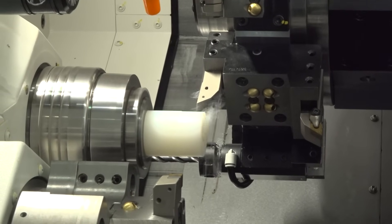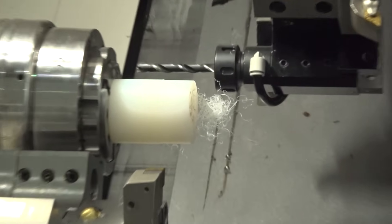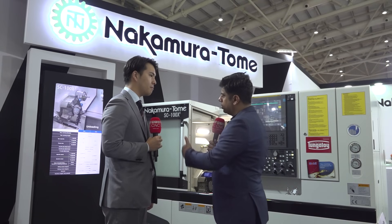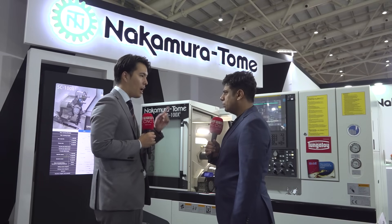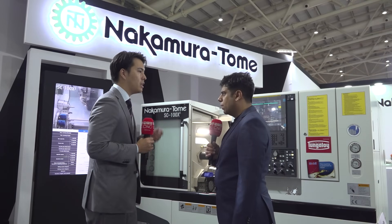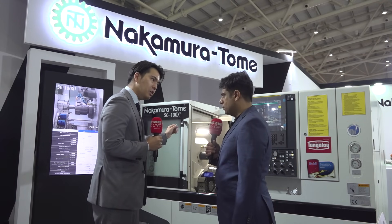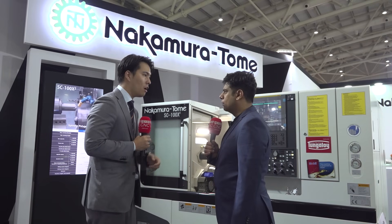That's a standard feature everyone can use. This machine is fully loaded with different types of features — you can do multitasking, oscillation cutting, and automation. This is the perfect product for high volume and complex parts. All industries can match to this machine. In the Indian market, there are many electrical components, aerospace components, and valve components, for example. It's better for high-volume workpieces and mid-volume workpieces, and also high-mix, low-volume work.